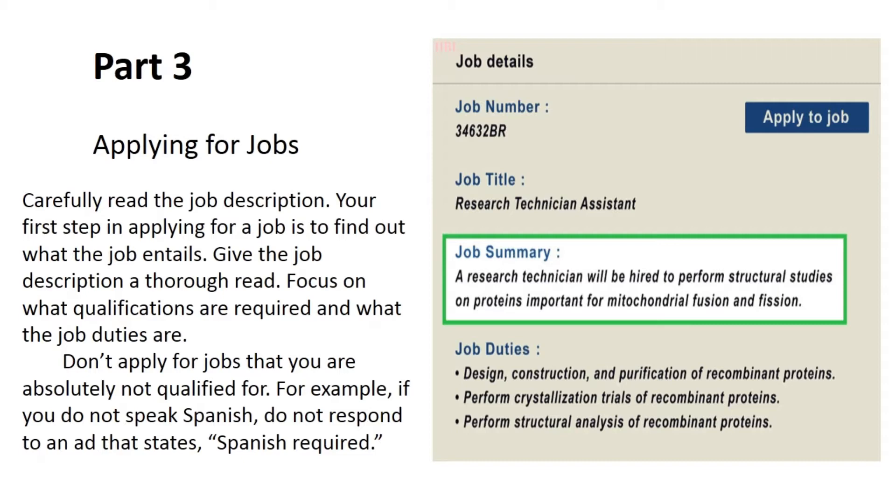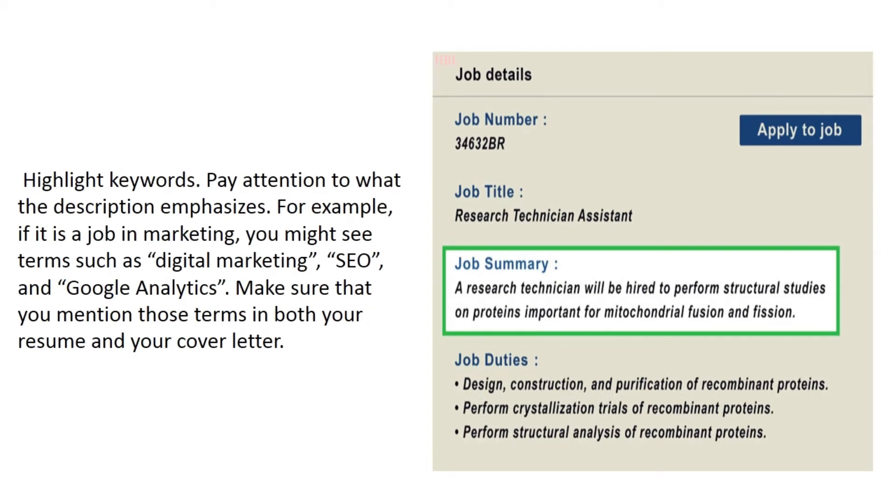Part three: applying for jobs. Carefully read the job description. Your first step in applying for a job is to find out what the job entails — give the job description a thorough read. Focus on what qualifications are required and what the job duties are. Don't apply for jobs that you are absolutely not qualified for; for example, if you do not speak Spanish, do not respond to an ad that states 'Spanish required.'